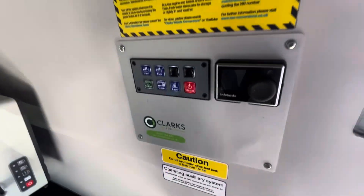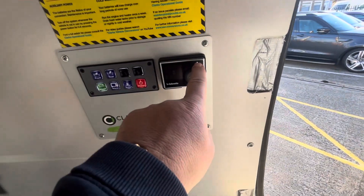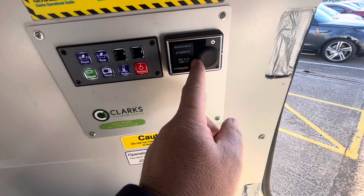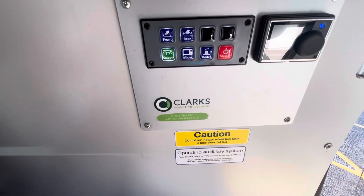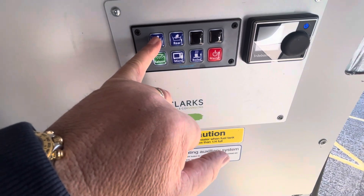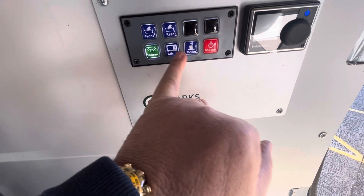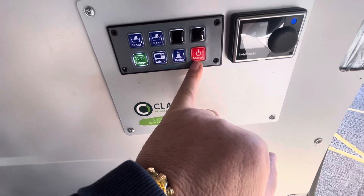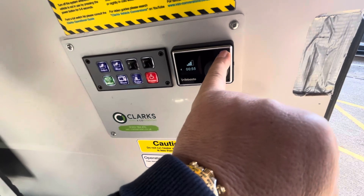You've also got your night heater here — turn that on and you put all your saloon lights on, which are all there, all working. Then we've got your night heater — turn that up, there you go, the night heater is working. This panel controls your front wash basin, your rear wash basin, and also your microwave, your boiler, and your master switch which turns everything off. We'll turn all this back off so the battery doesn't go dead.